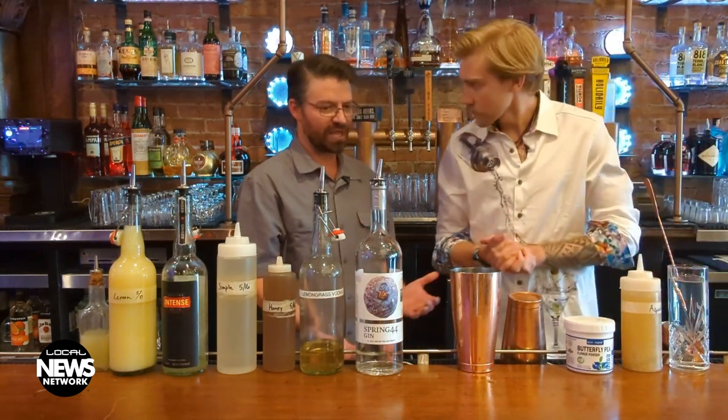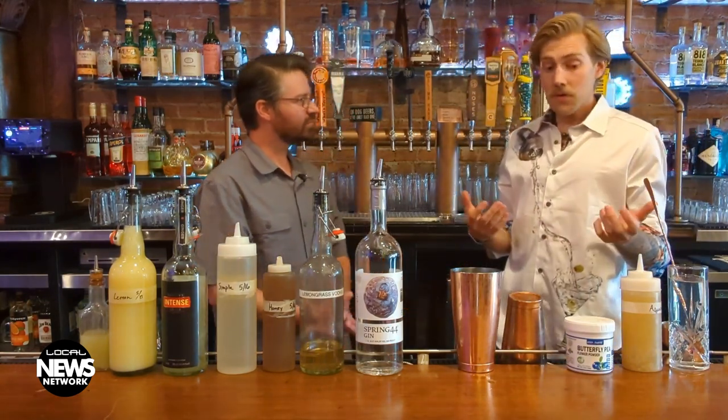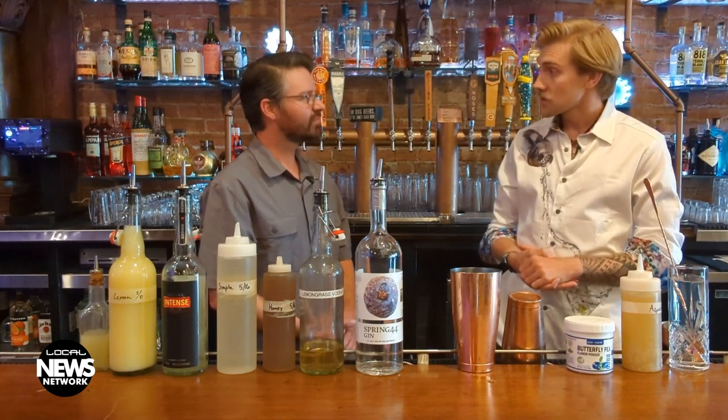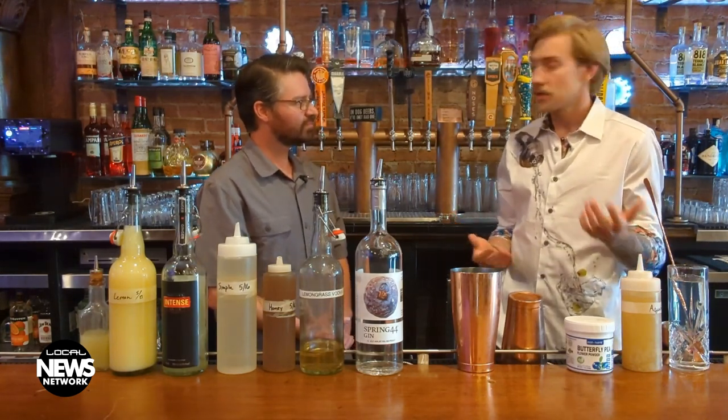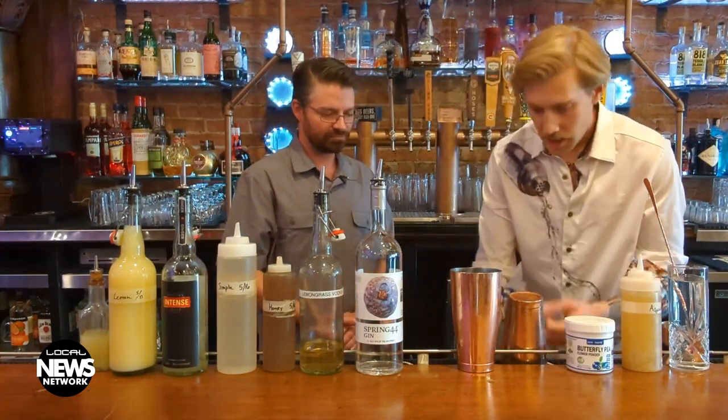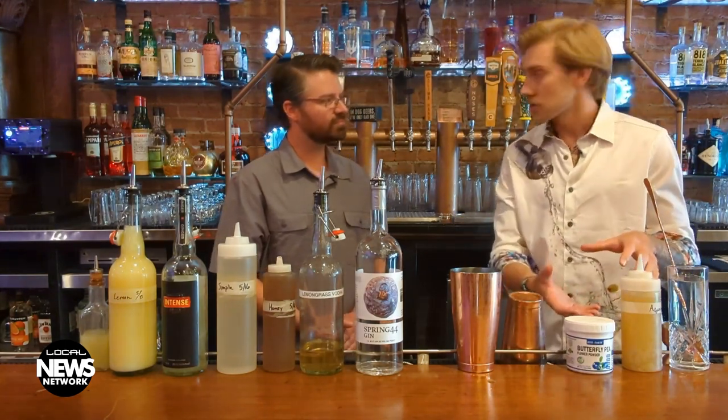Can you just pick that up at a standard bar supply? I believe you could probably stop at the liquor stores — I think the liquor stores sell it, maybe the grocery stores as well. We order ours online just because we get it in bulk. Amazon sells it — it's pretty reasonably priced. And it's just a powder: you mix it with water and then you get the solution.